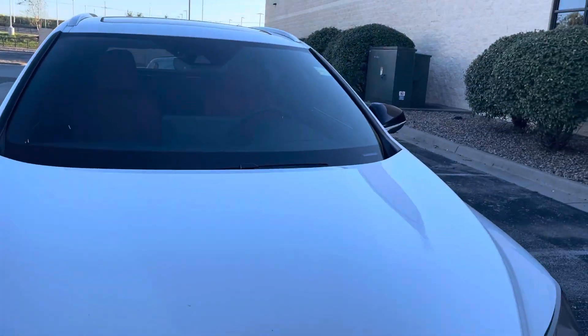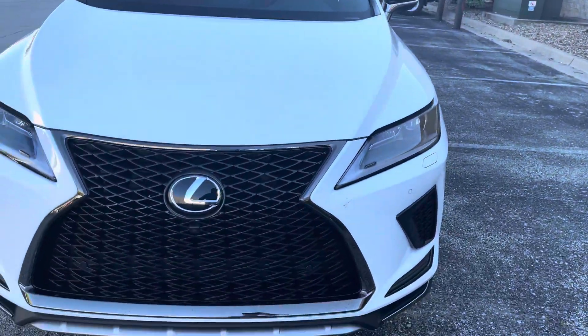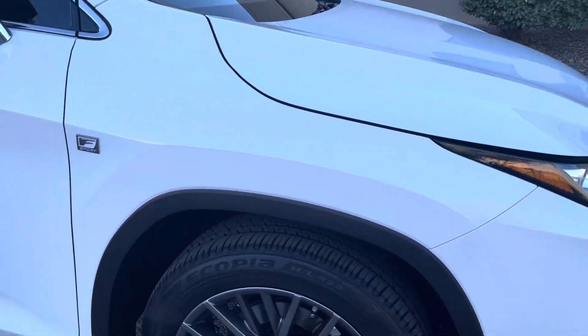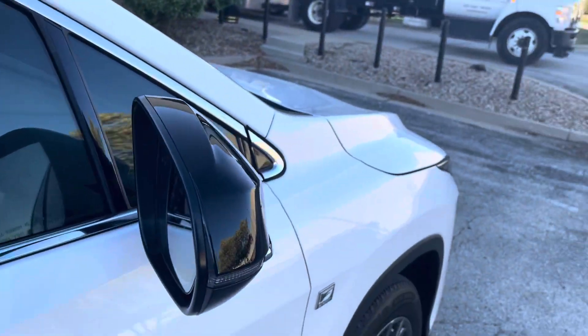Good afternoon Dana, Dennis Degush here. Got this white with red interior RX 350 — just came in today. Badging, wheels, black trim on top of the mirror.